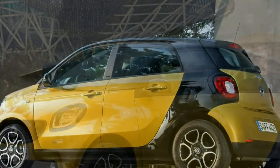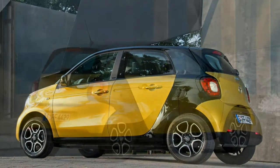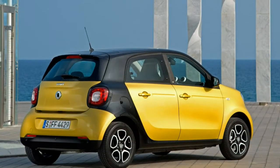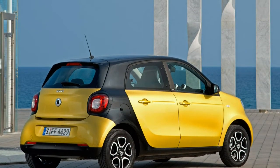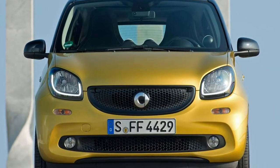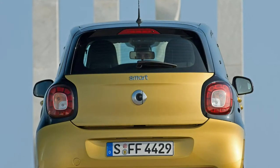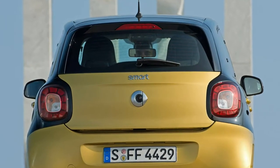If the name seems familiar, that's because this is the second generation Smart Forfour. The first one shared the same underpinnings as the 2004-13 Mitsubishi Colt, and didn't sell particularly well, primarily because buyers picked the smaller Smart Fortwo instead. This time around it's all change.